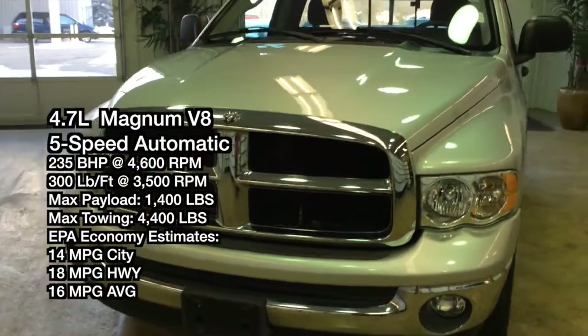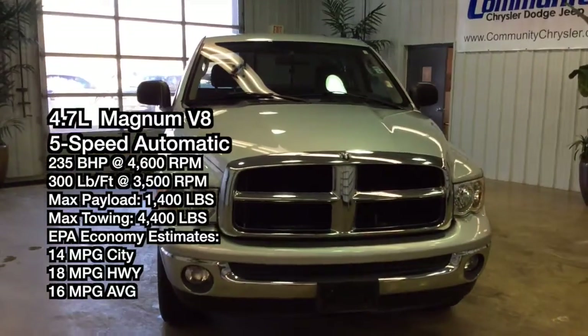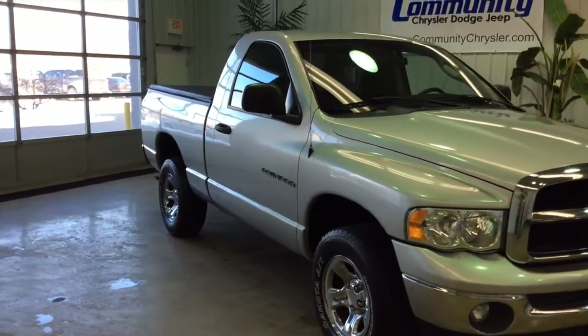Hello everyone. Today let's take a quick walk around of this 2005 Dodge Ram 1500 SLT. This will be a quick walk around to give you a little bit more information about this vehicle.